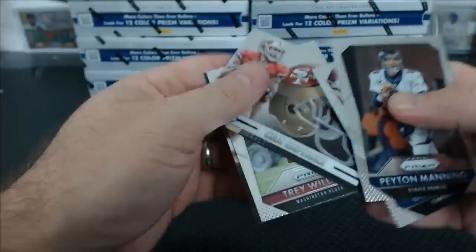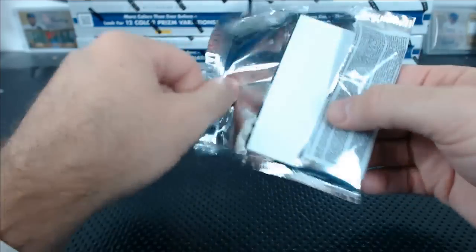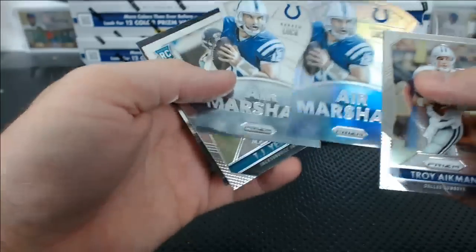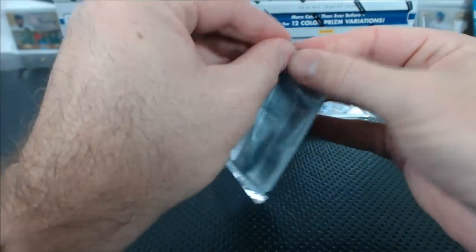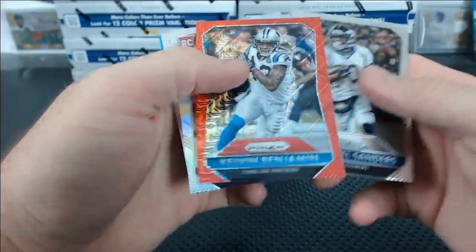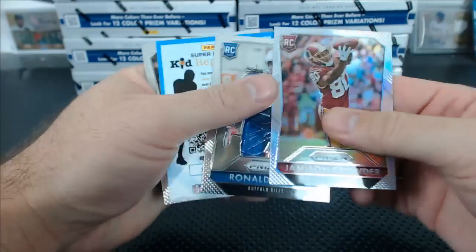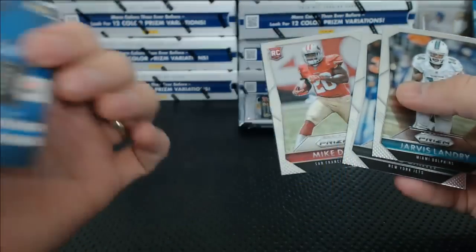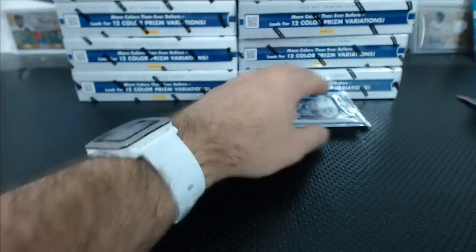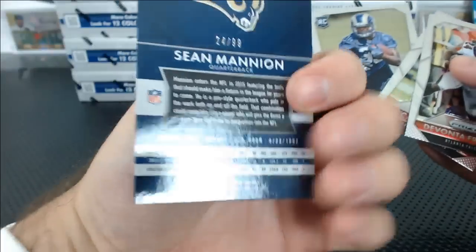Not a lot of people here tonight though. Kaepernick die-cut, Air Marshals. Two Air Marshals Andrew Luck, one is a refractor. There's no relics in this stuff, so no Kelvin Benjamin to 99. Red something. Blue Kelvin Benjamin, not numbered. Violet. Sean Mannion in red, 24 of 99.